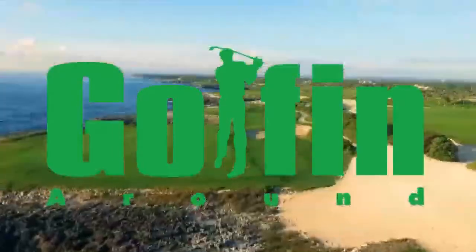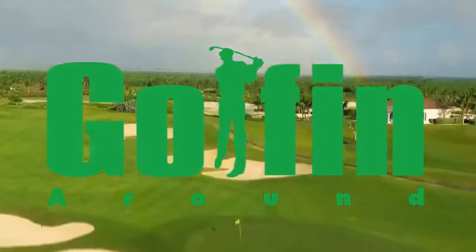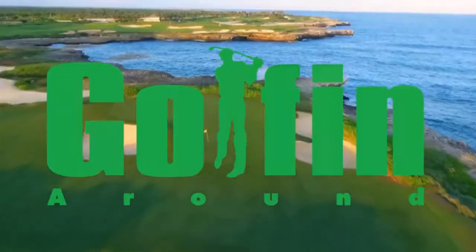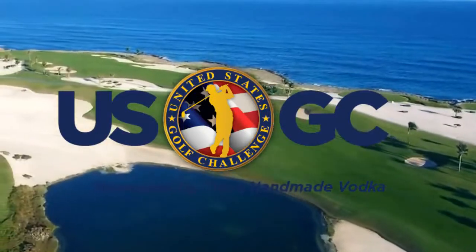Boyne Golf. Discover Michigan. Discover Boyne Golf. Costa Rican Golf Adventures. Tee it up on the wild side, baby!